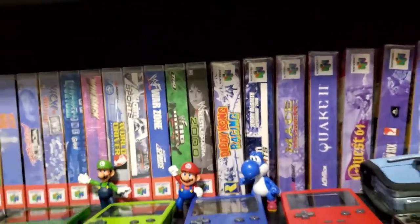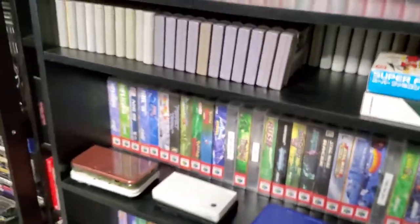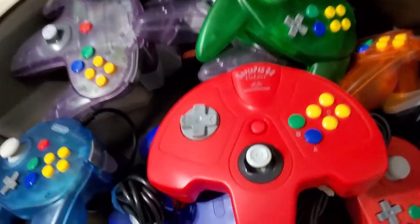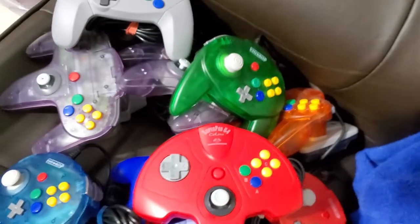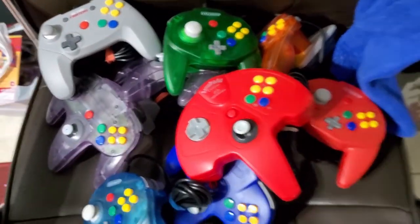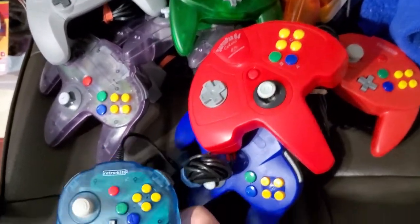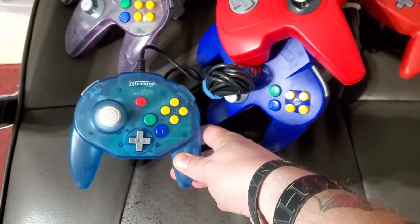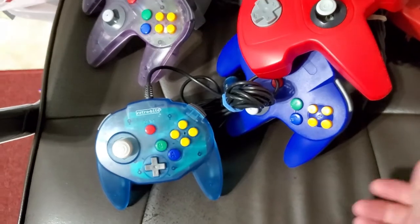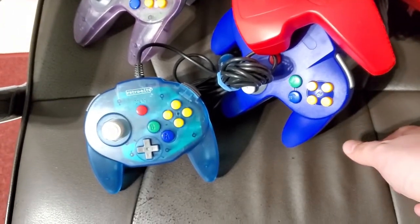So those are the games. Now these are my N64 controllers. I've been getting some crap on Instagram when I post the Retro Bit ones instead of the actual Hori ones. But I'm sorry, I'm not going to pay a hundred-something bucks for a controller for the 64.